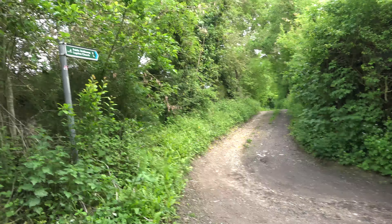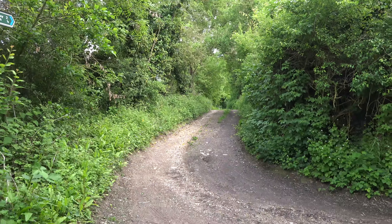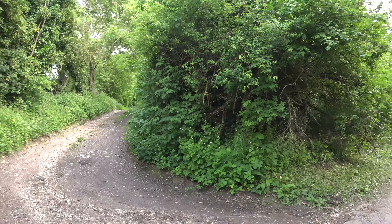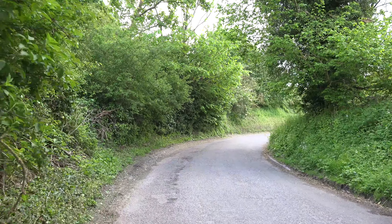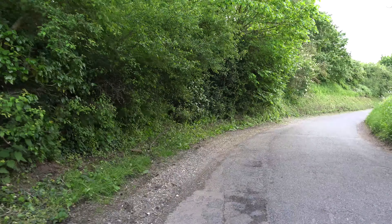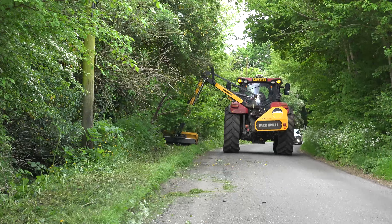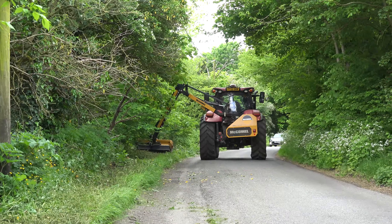There's a footpath here that takes us up to Layston Church, which is the church we stopped at on our way out of Buntingford earlier on. Anyway, I don't want to go uphill — I'd rather stay walking downhill. Buntingford should be just around the bend. They're cutting the grass verges. What a pity they can't do the footpaths. Well, I finally made it back to Buntingford. I've been walking for five and three quarter hours and I've done about 25 to 27 miles.